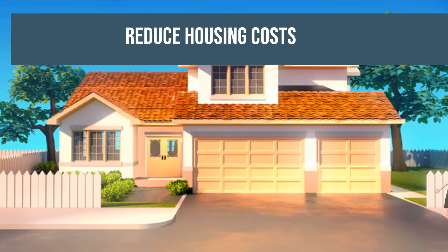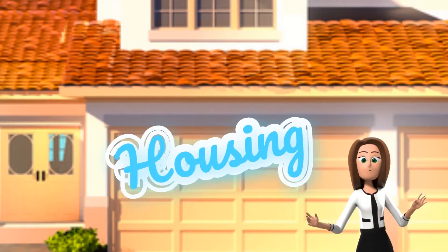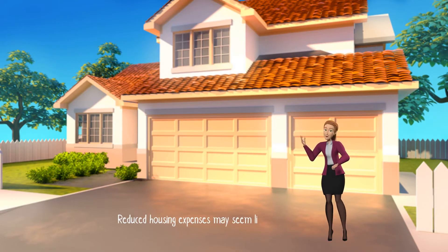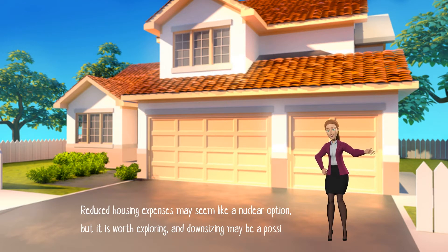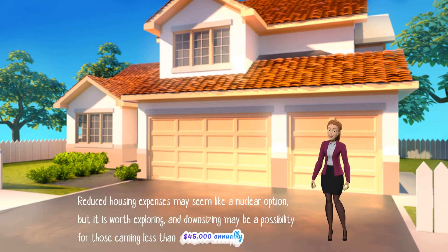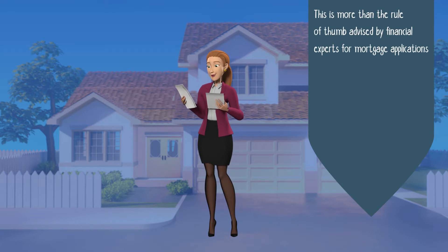The next aim is to reduce housing costs. Probably one of your largest expenses is housing. Reducing housing expenses may seem like a nuclear option, but it is worth exploring, and downsizing may be a possibility for those earning less than $45,000 annually — this is more than the rule of thumb advised by financial experts.